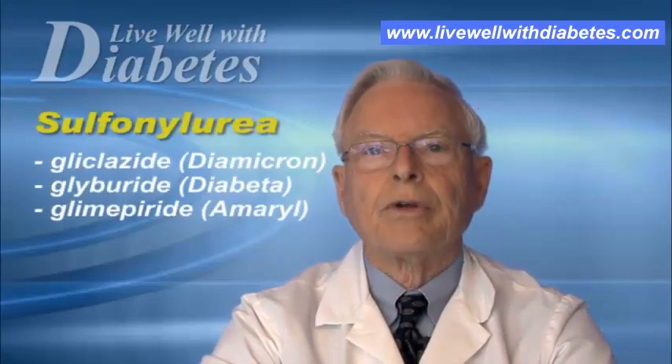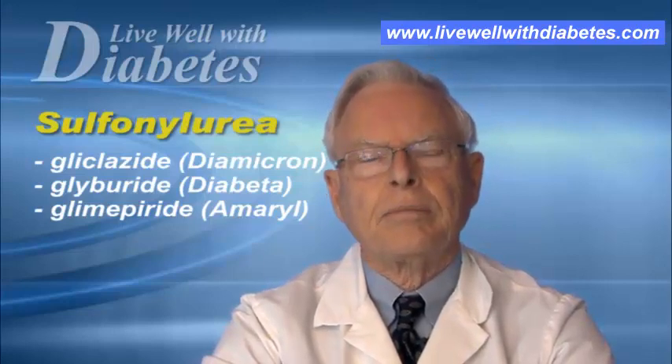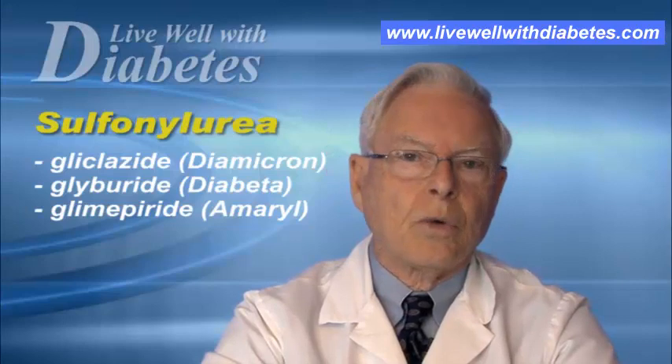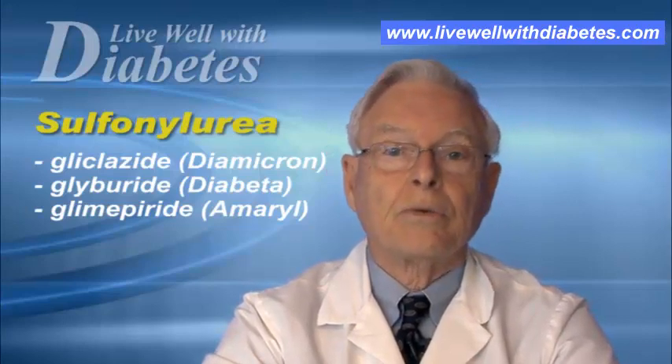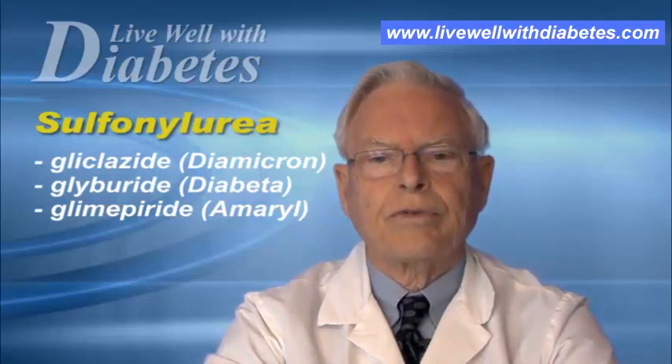The second major class used in Canada are called sulfonylureas. As I mentioned before, these are drugs that stimulate insulin production. They act for a fairly long period of time, are taken twice a day, and in some cases once a day. They act to bring your blood sugar down quite swiftly.